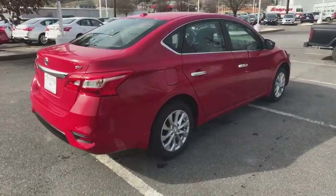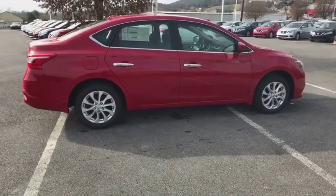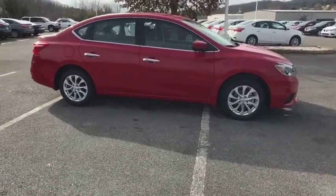Traction control, dual airbags, air conditioning front, power steering, alloy wheels, power windows, security system, rear window defroster, electronic stability control.